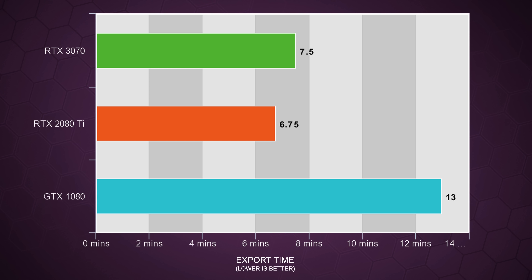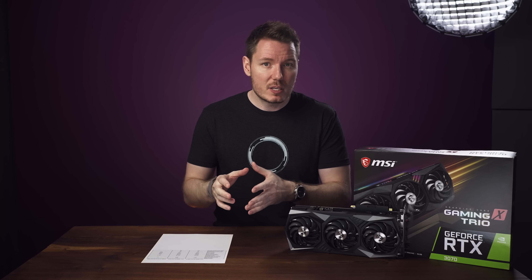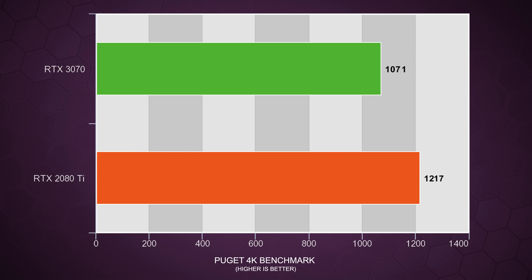For comparison, using my older GTX 1080 on this system, the export took just over 13 minutes. So the 3070 is significantly faster than a 1080, but not quite as fast as the 2080 Ti. I also ran Puget System's 4K video editing benchmark and got a score of 1217 with the 2080 Ti and 1071 with the 3070, which is a 13.6% advantage for the 2080 Ti.